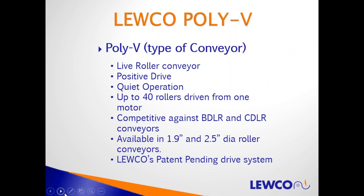LUKO's PolyV conveyor is a type of live roller conveyor with very positive drive. The PolyV is the belt material itself that connects the rollers and drives them from roller to roller. The advantage of the PolyV conveyor is quiet operation. We can drive 40 rollers from one motor, which is really convenient when we're trying to do zoned accumulation or zoned power conveyor.